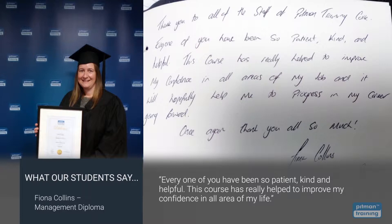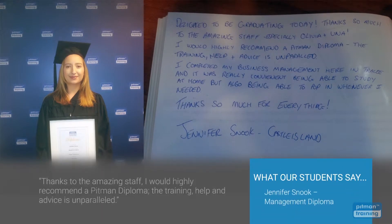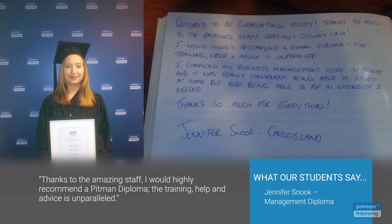This course has really helped to improve my confidence in all areas of my life. Thanks to the amazing staff, I would highly recommend a Pittman Diploma. The training, help and advice is unparalleled.